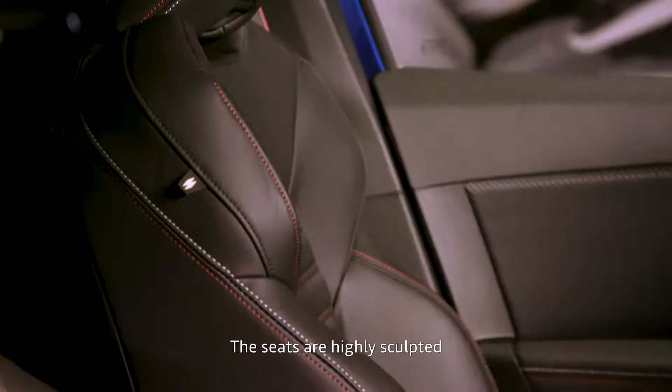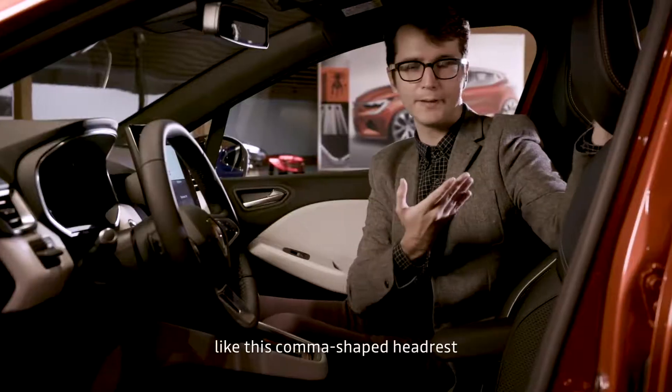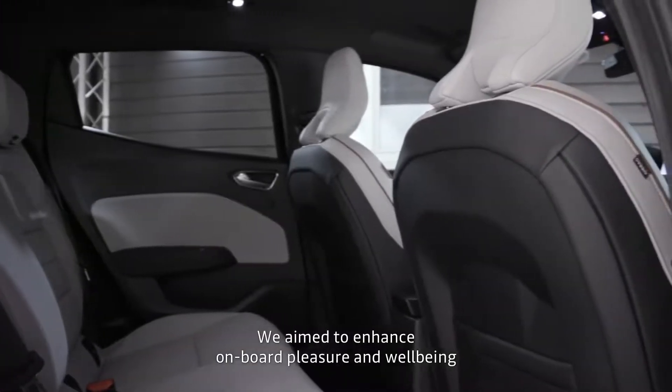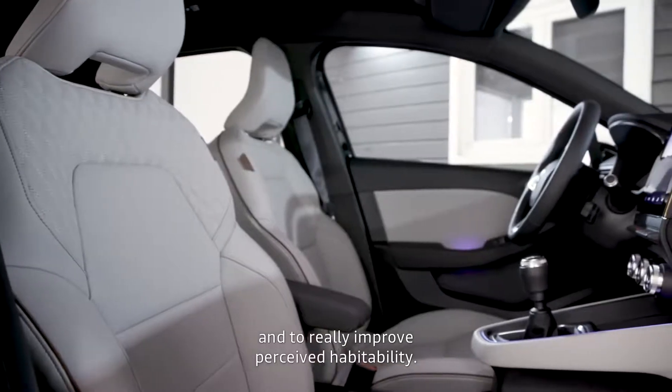There is a seat that we have tried to create as close as possible in the structure, including in this aperture in the circle, and also at the rear seat with a semi-flexible shell. We wanted to bring a lot of well-being and pleasure on board, and also a much larger habitability feeling.